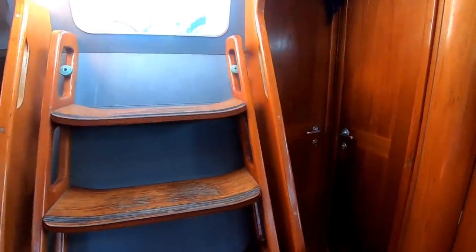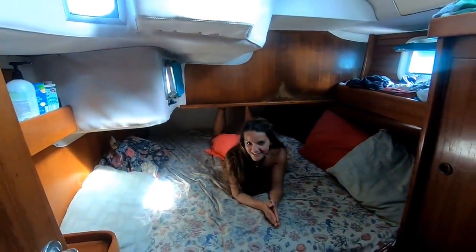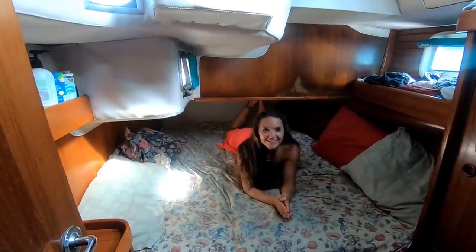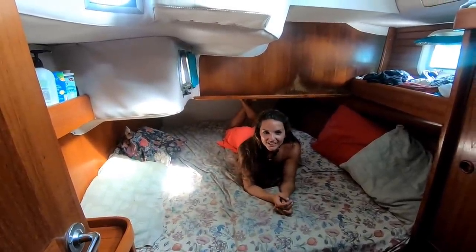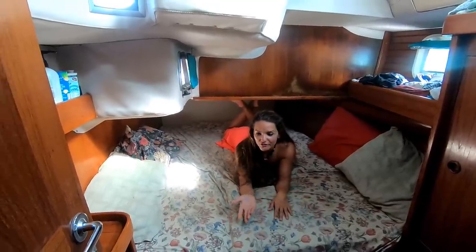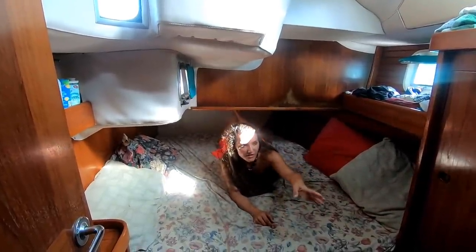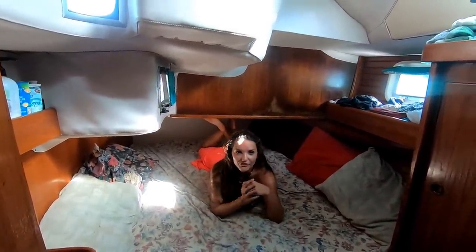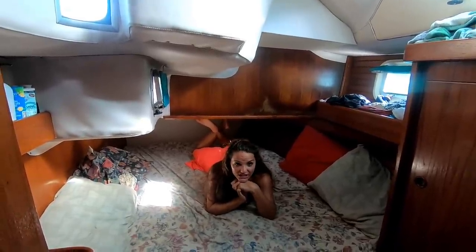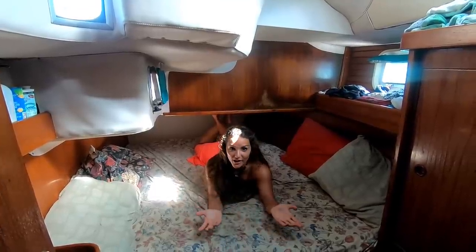The other cabin and mirrored ensuite are just right here. Welcome to the cabin we will be staying in for the next little while. Just like the cabin Justin just showed you, it is the mirror image — storage under the bed and under the floors. You crawl in; it's a pigeonhole-style bed. It has an ensuite head right here which is attached. The only difference from the last head you saw is this one is a manual flush.